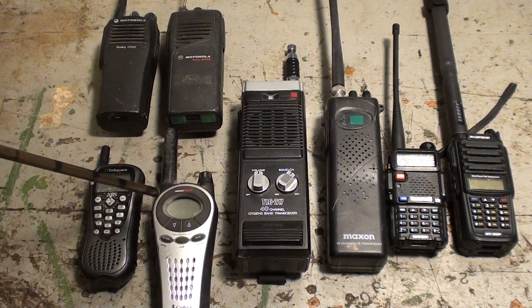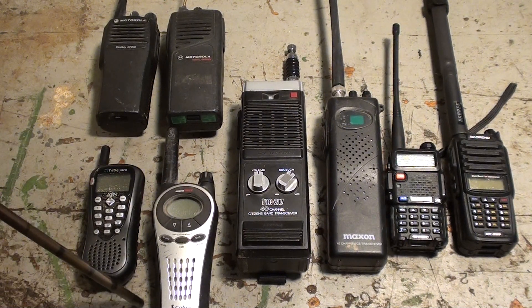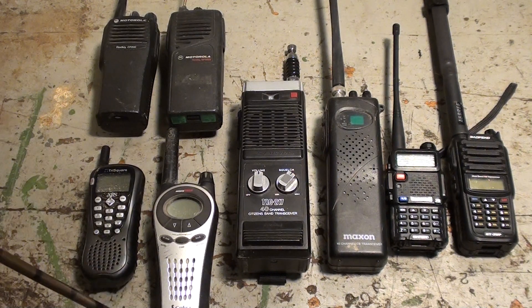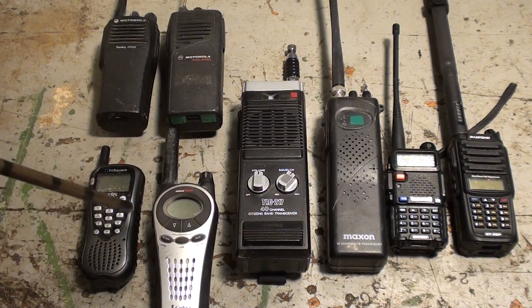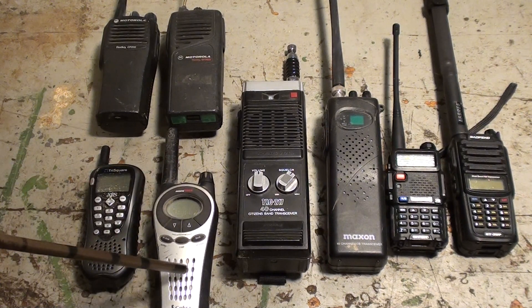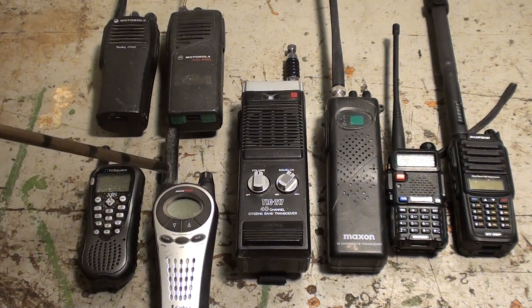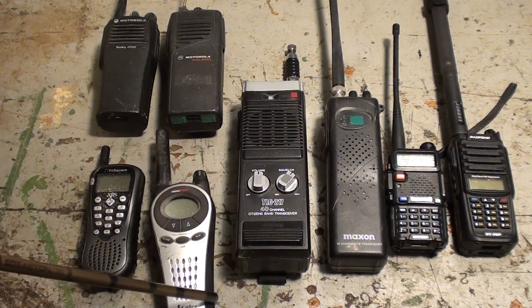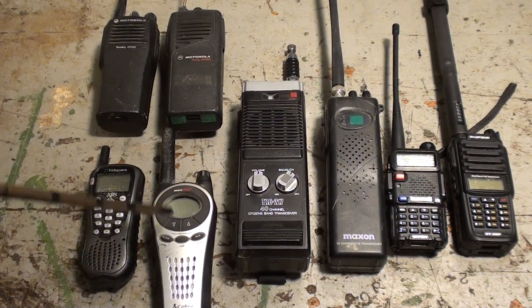These radios' packages will say 25 miles — that's 25 miles if you're standing on top of a mountain with a straight line of sight to someone 25 miles away at the bottom. In reality, depending on atmospheric conditions and terrain, you're going to get no more than two or three miles. In cities you might not even get a mile, depending on the refraction from buildings and frequency absorption. I've used these radios in buildings where I couldn't even get to the other side of the building. So those are the advantages and disadvantages of FRS radios.